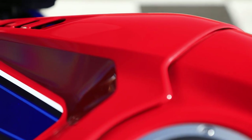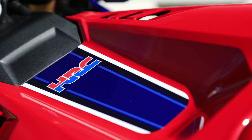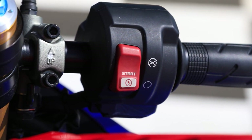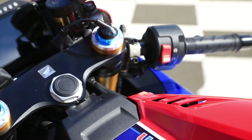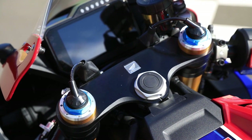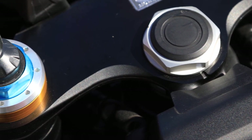As suspensões Öhlins de segunda geração são completamente ajustáveis. Os freios Brembo agora têm 330mm na dianteira e 220mm na traseira. O ABS também tem dois graus de ajuste: Sport e Track. No Sport, o ABS atua mais; e no Track, permite até entrar nas curvas fazendo slide.